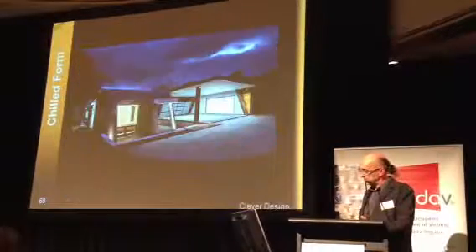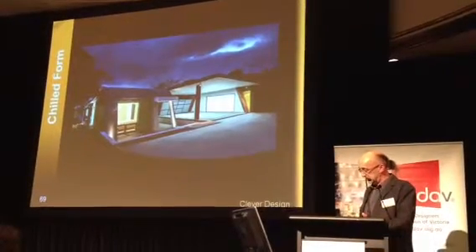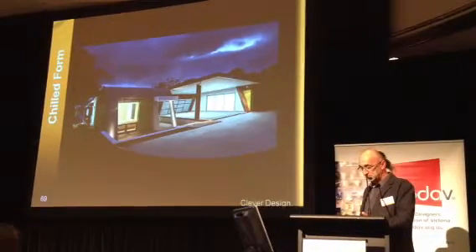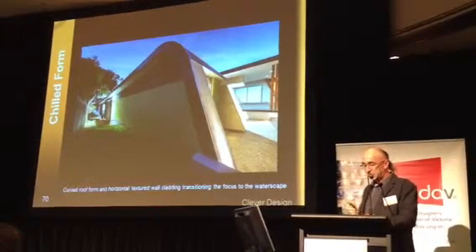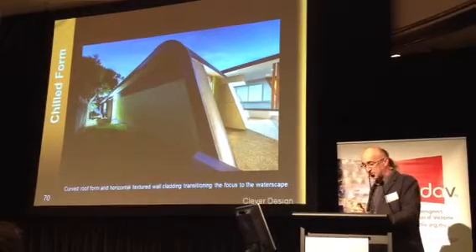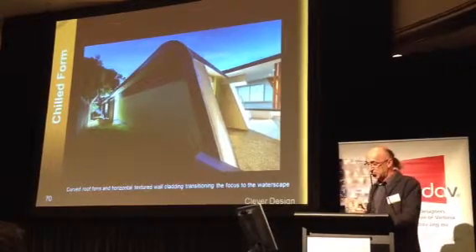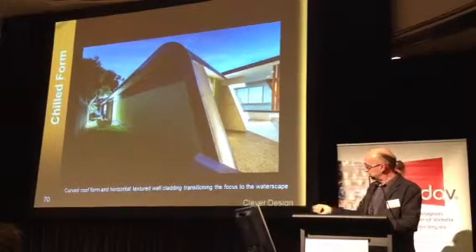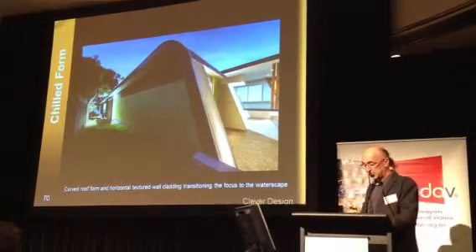I use this as an opportunity. We're coming around now to the southern side here. My whole inspiration for the external form was actually derived from the rolling crest of the wave — this concept of a wave and pushing the eye out through the water.